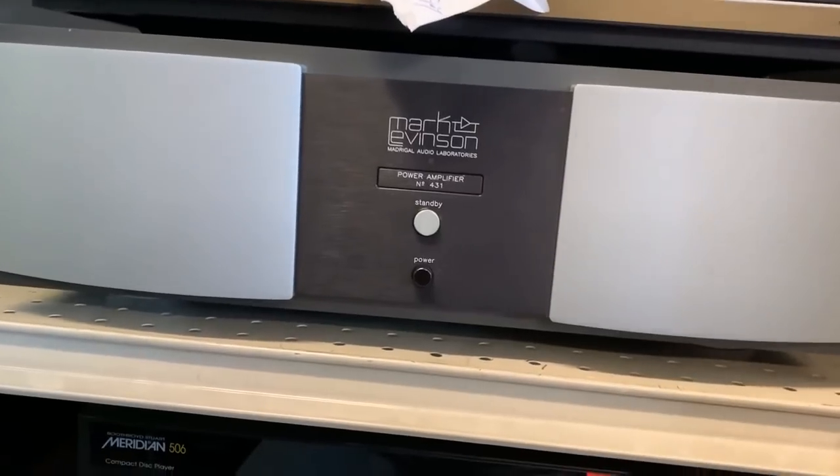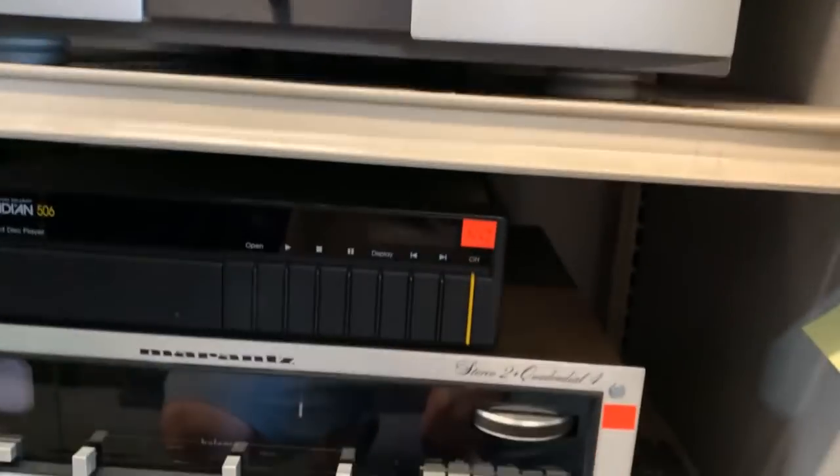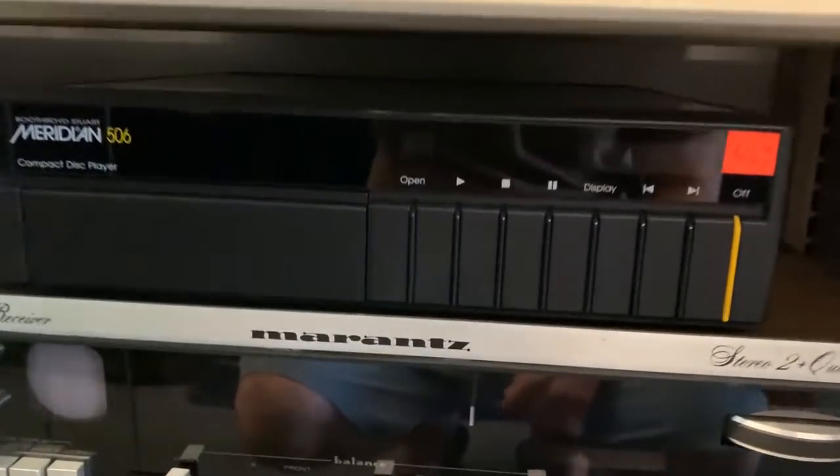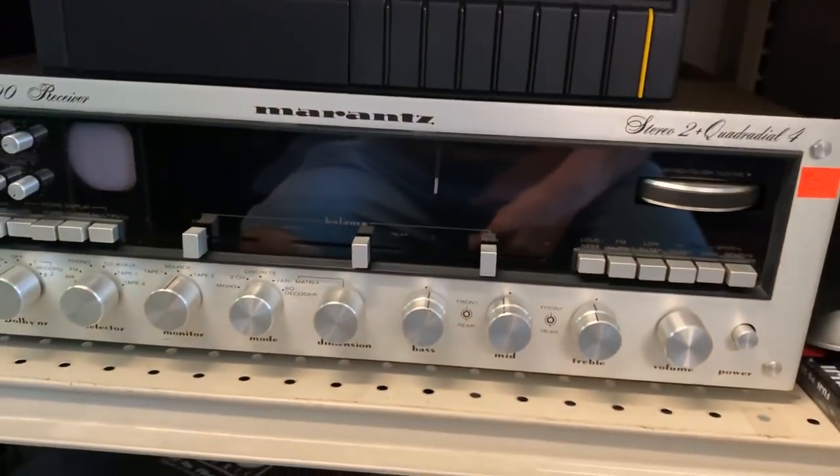Randy was telling me about this Mark Levinson. The Mark Levinson amp — very nice. A Meridian piece — 506 CD player. Wow. I'm going to show you a very unique unit that I've ever seen.